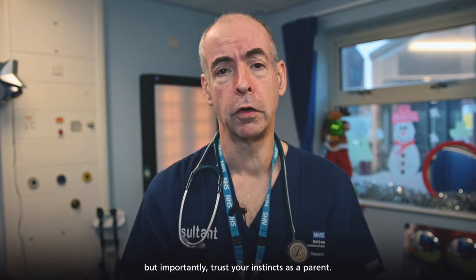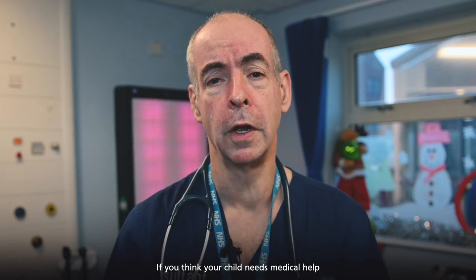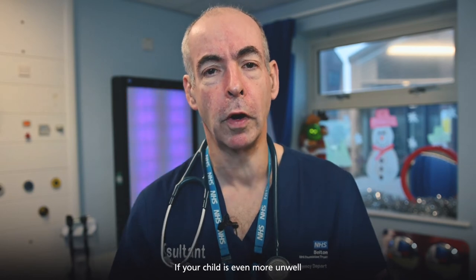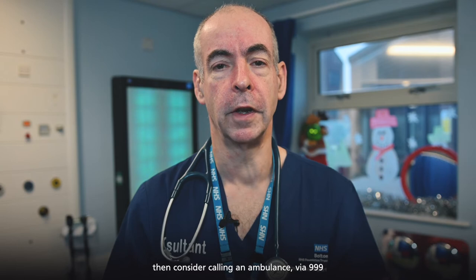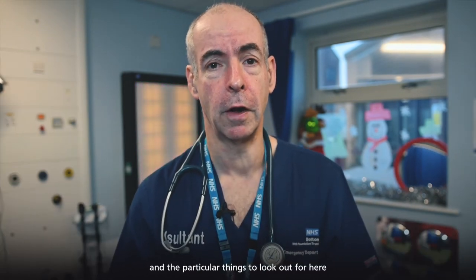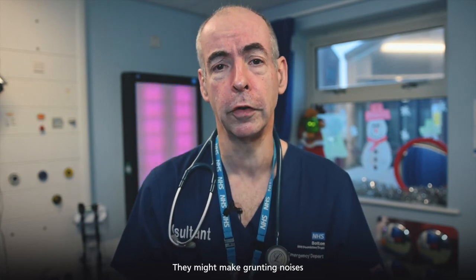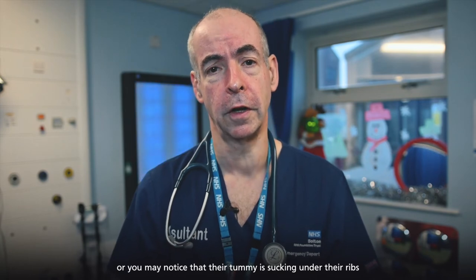But importantly, trust your instincts as a parent. If you think your child needs medical help, don't hesitate to seek this. If your child is even more unwell, then consider calling an ambulance via 999 or attending A&E. The particular things to look out for here is if your child is having difficulty breathing — they might make grunting noises, or you may notice that their tummy is sucking under their ribs.